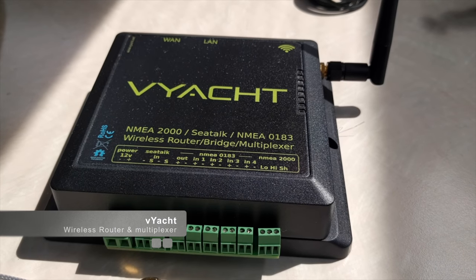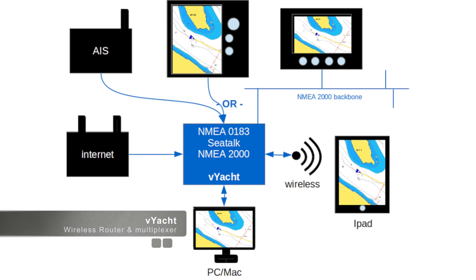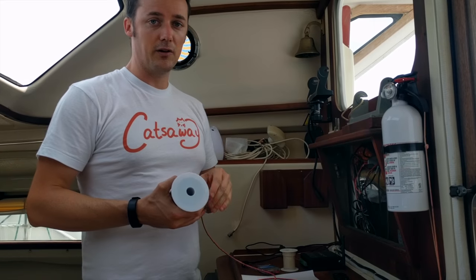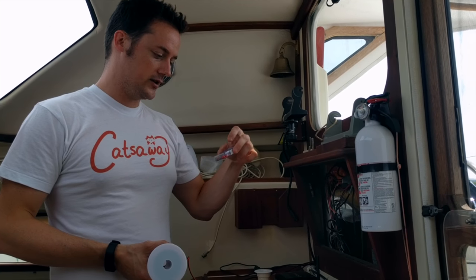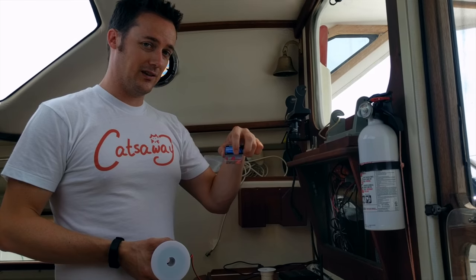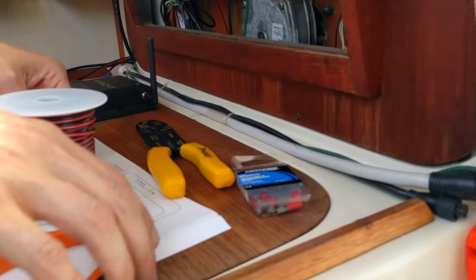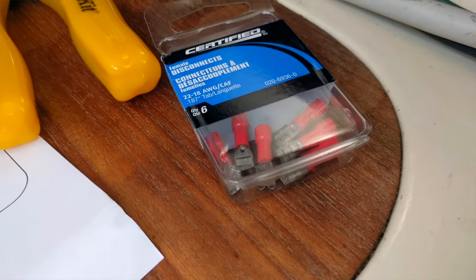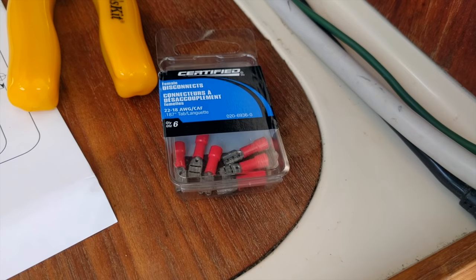Our next piece of kit is the V-Yacht, a wireless router which allows us to connect to the ship's instruments so that we can communicate with them programmatically. The SeaTalk signal cable is actually quite expensive, so I tried to do a dodgy and attach these little things — called female disconnects — directly to the pins in the SeaTalk. It didn't work very well, so I ended up biting the bullet and buying a cable off eBay.